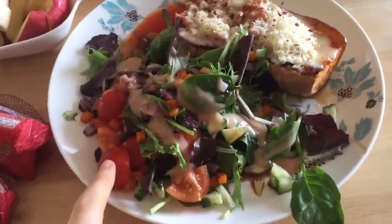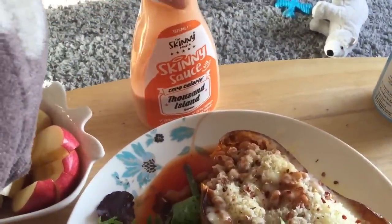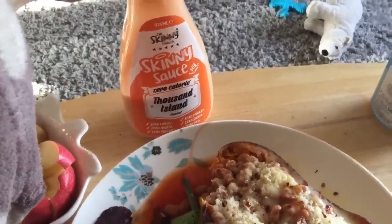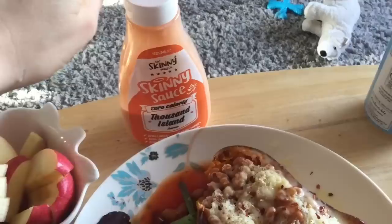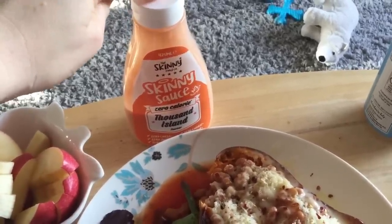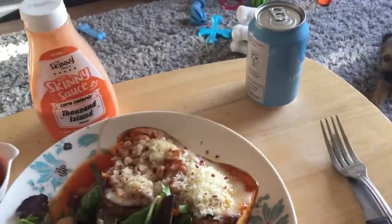I've got that with a salad — chili flakes on my butternut squash, potatoes, peppers, green leaves, onion, and cucumber. I've got the thousand island skinny sauce dressing which I count as free on the plan as it's zero calorie. It's really really nice — if I was going to repurchase I'd definitely include that one because it tastes really nice on a salad. I've also got an apple, a banana, and a lemonade.